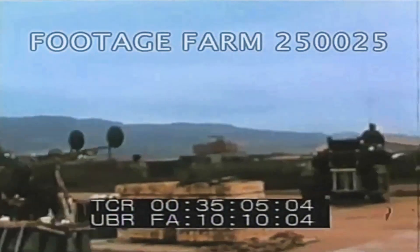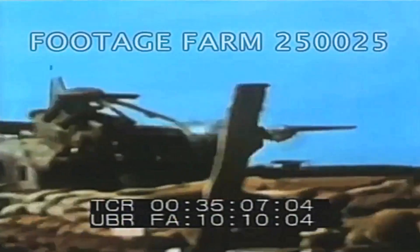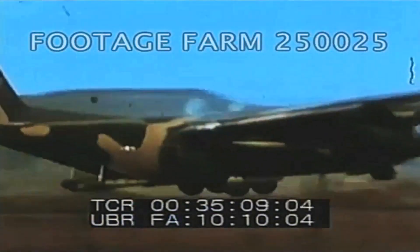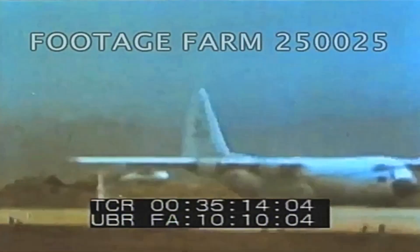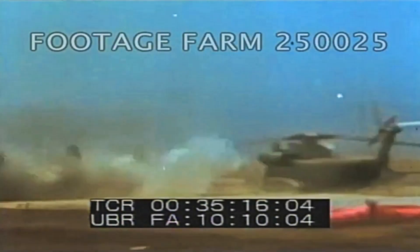They'd land up in this area and they'd take fire from the hills surrounding it coming in. They'd be under fire almost constantly, and then when they landed, the NVA in the hills would start dropping a few in on them. We got the name of calling them mortar bait all the time.